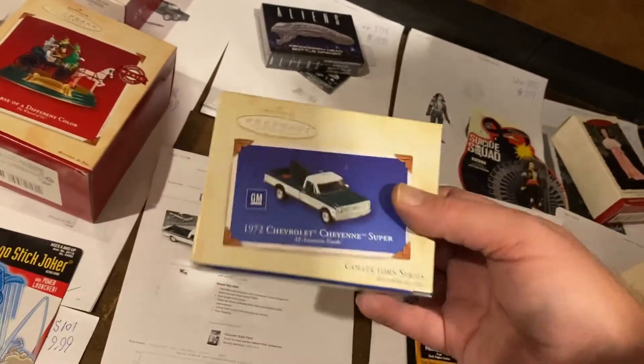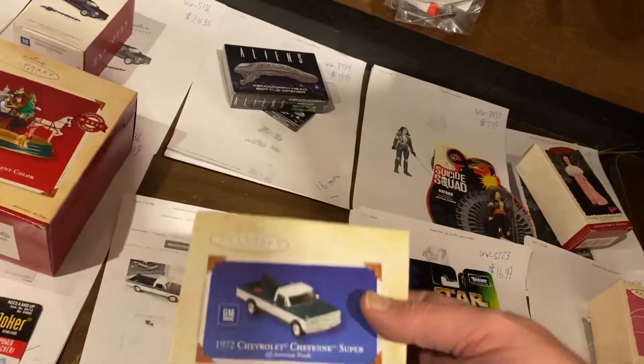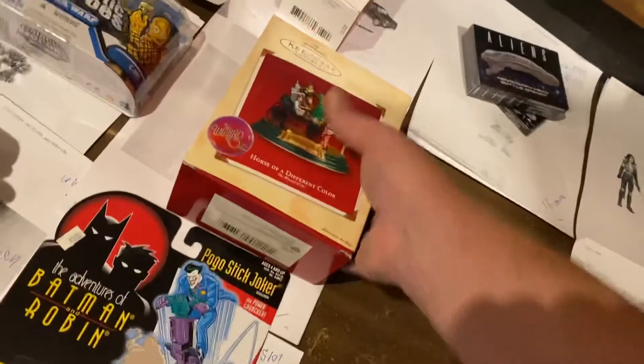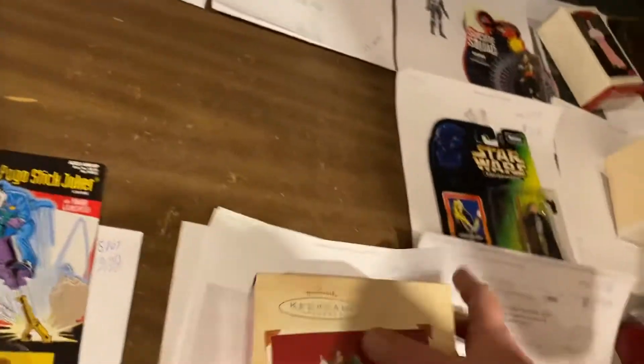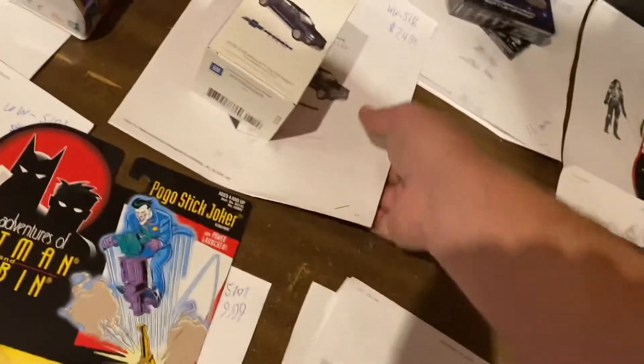$19.99 for this Hallmark ornament. Guys, I just bought this on Thursday. It got posted on Friday and now Saturday it's sold. $19.99 on that one, $19.99 on this one — same thing. Bought it on Thursday, sold by Saturday. Same thing with this one.